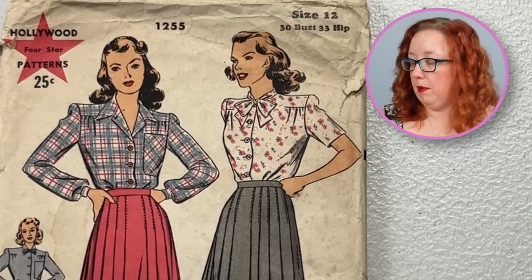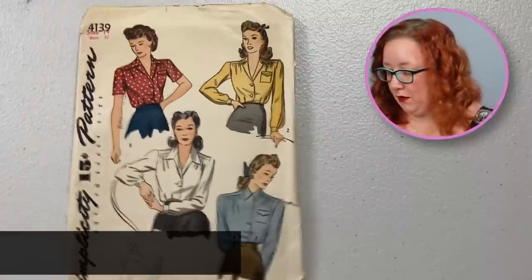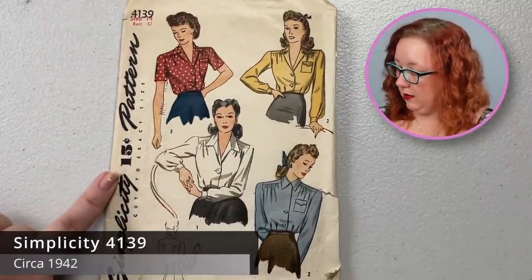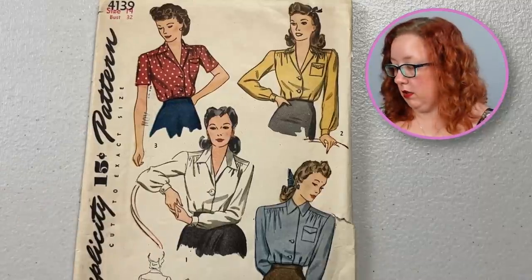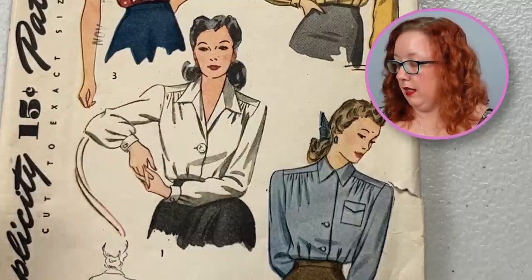This is not a proper full yoke across the shoulder — it's actually just this section is flat and then from here out is gathered in to give you some fullness at the bust. Speaking of good 1940s, we've got Simplicity 4139 from the 1940s — you've got the 15 cents right here. This one however is a yoked top. You can see this flat piece and the fullness that goes into it. I really like this blouse; it's very cute. If it wasn't a bust 32, I would keep it.